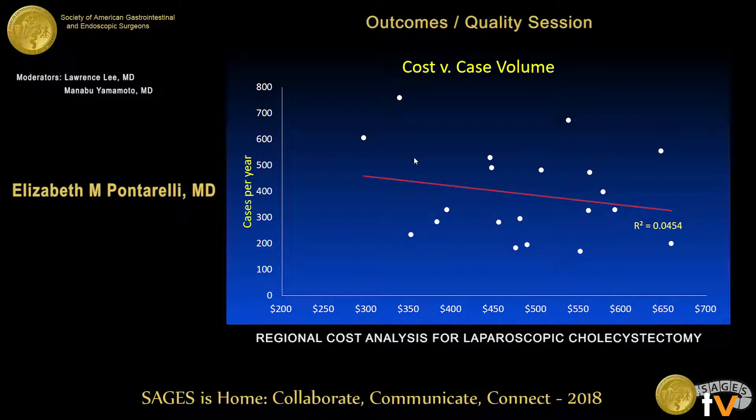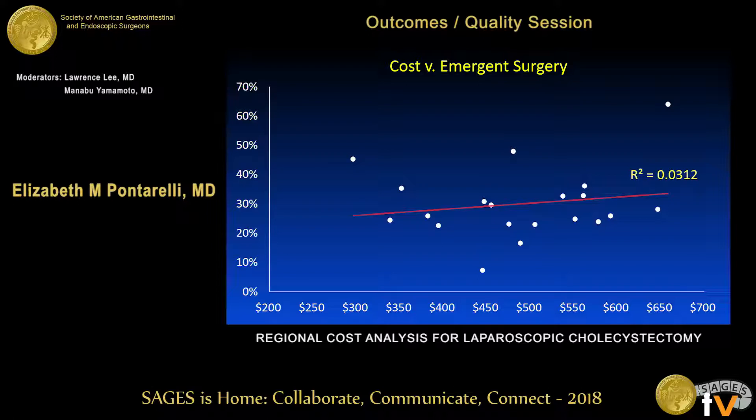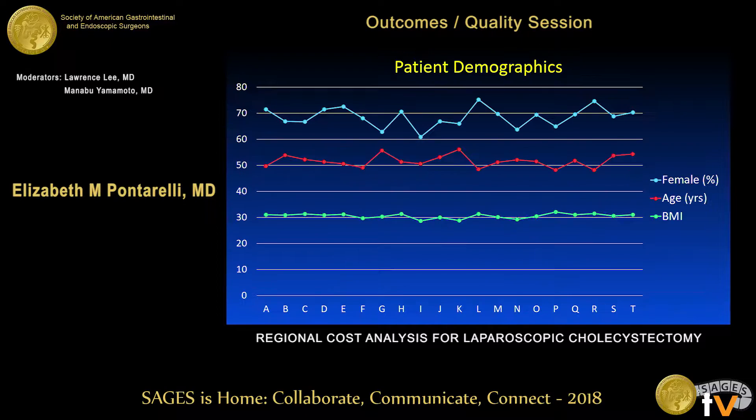We looked at cost versus case volume — again a very slight trend towards increased cost with decreased volume, but poorly correlated. For cost versus emergency surgery rate, there's a slight upward trend, but the third highest rate of emergency surgery was actually the lowest cost center, suggesting no direct correlation between these two variables.